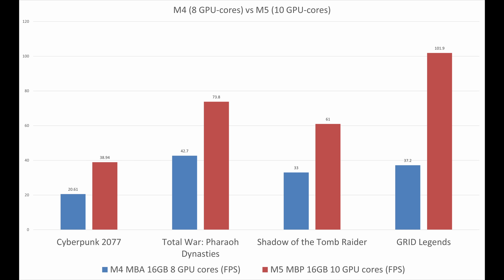I've compiled my results into a chart. The M4 MacBook Air is passively cooled with no active cooling and has two fewer GPU cores, but even accounting for that, the M5 is a pretty huge improvement over the M4 generation.